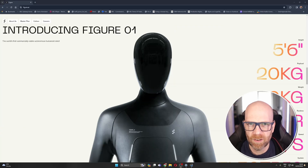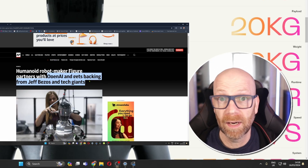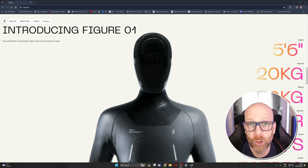This is Figure01 from FigureAI. And they've been heavily invested in by Microsoft, OpenAI, Jeff Bezos — you name it. A lot of money is going into this company to produce humanoid general purpose robots.